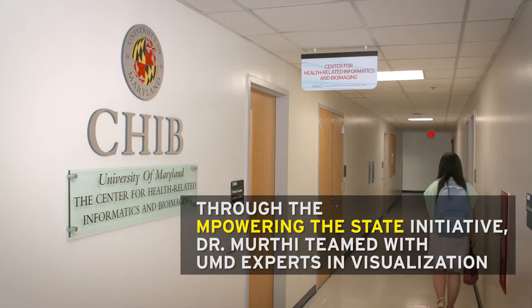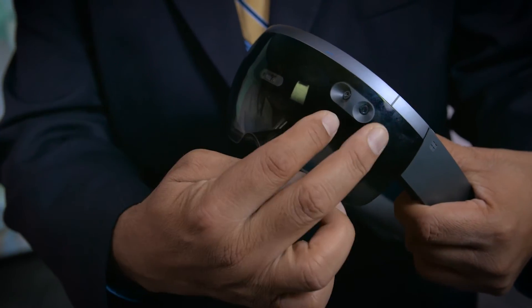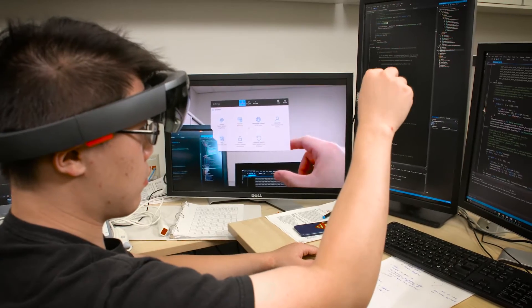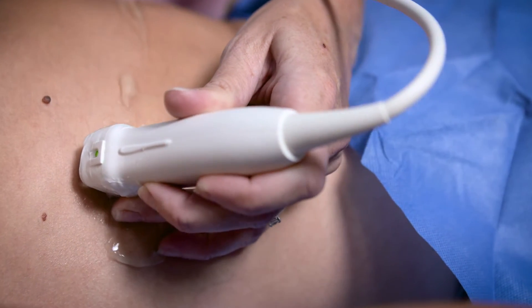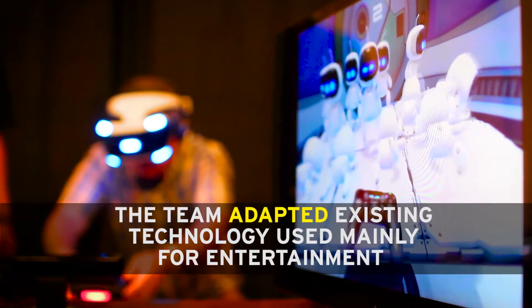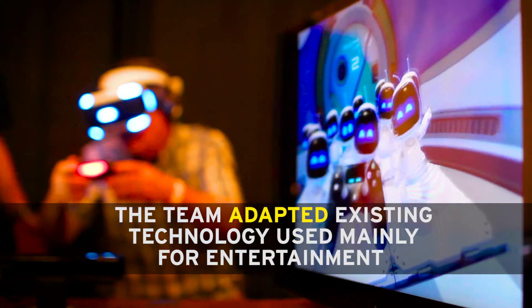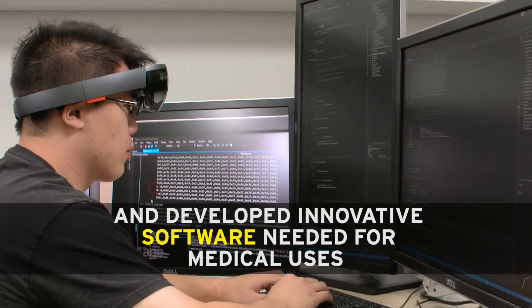We are very fortunate that we were able to establish this collaboration with the University of Maryland at Baltimore. We started working with Dr. Sarah Marthik on how augmented reality could help in overlaying real-time ultrasound imagery on the patients so that the physicians could see the ultrasound imagery that they're acquiring.